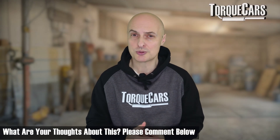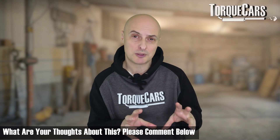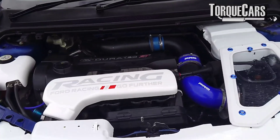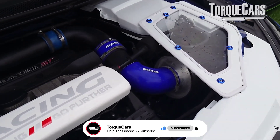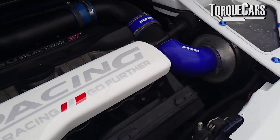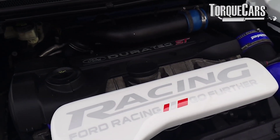Let me know in the comments what your thoughts are on octane and how that has applied to your car. I can't be dogmatic — every car out there is different. It's not just a matter of all cars with turbos loving high octane fuel, because they don't; there are some exceptions.